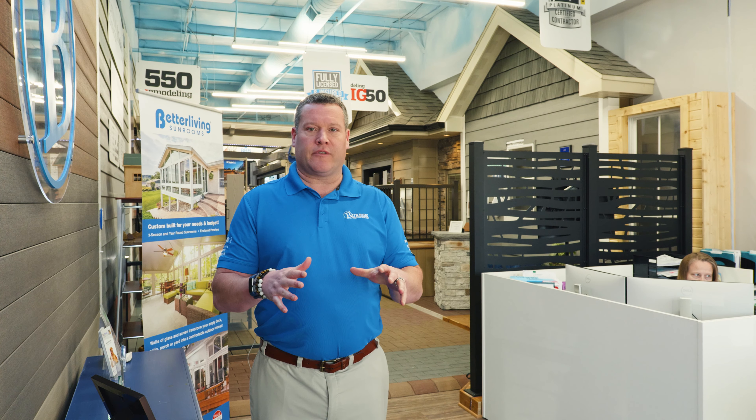Hi, Brian Burris from Burris Home Solutions. I wanted to take a few minutes to give you a tour of our showroom. We're very proud of our showroom. It allows our customers to really understand, see, and touch what they're going to get on their homes. Most of our customers really appreciate the opportunity to come in here and kind of see it.